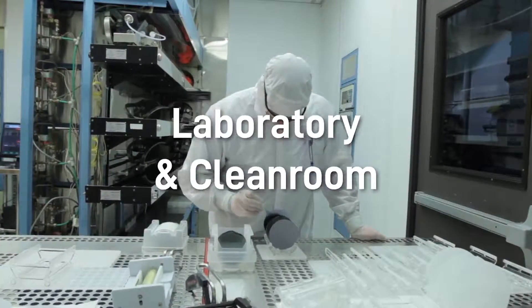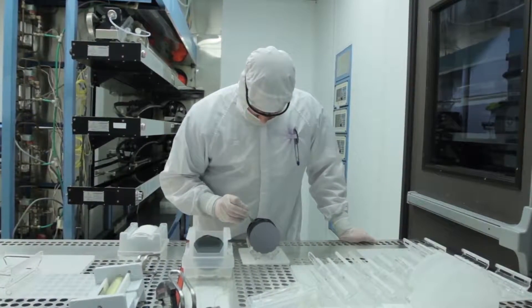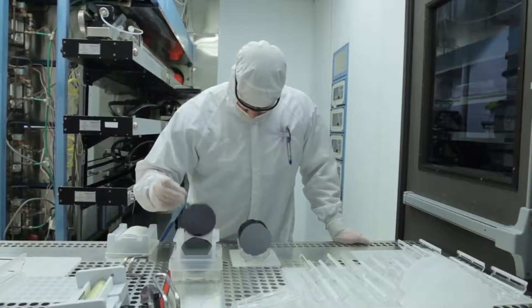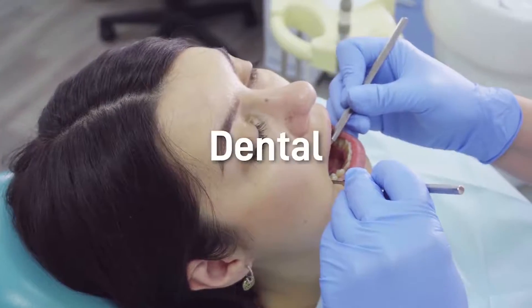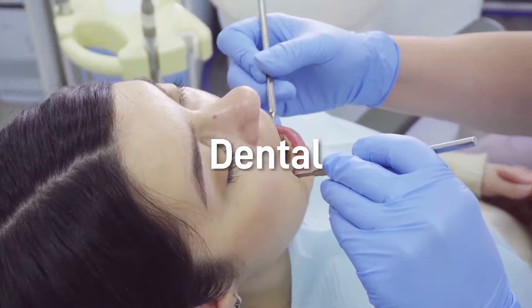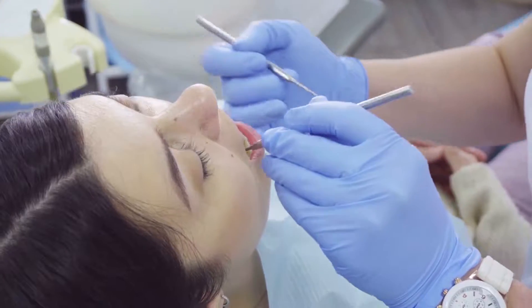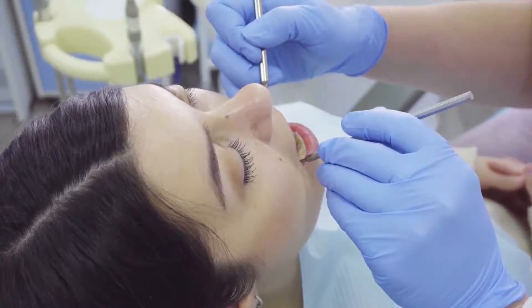Our clean room gloves feature exceptionally low levels of particles, ionic extractable and non-volatile residue, offering superior electrostatic dissipative properties. The classic dental gloves are safe for oral examination and are available in various scents to deliver an amazing patient experience and are safe for use from latex proteinology.